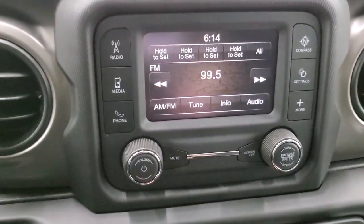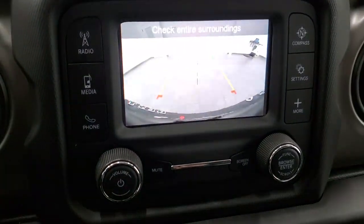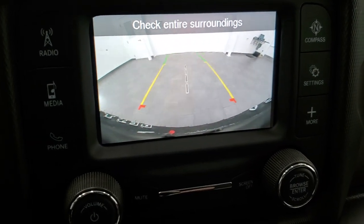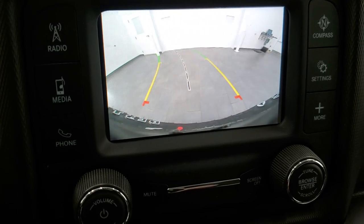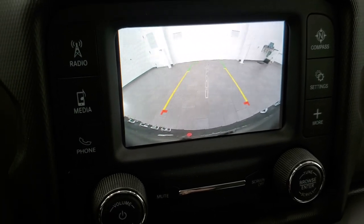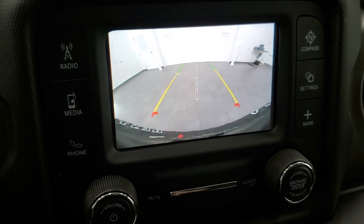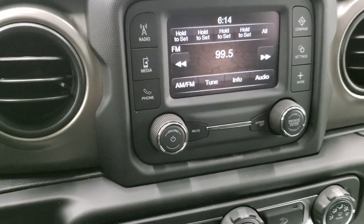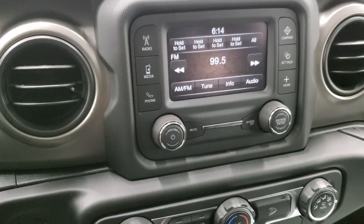Check out that backup camera — those are HD cameras now. These are dynamic grid lines, meaning they're going to turn as you turn the steering wheel. That center line is going to be lined right up with the middle of your vehicle. So if you put a hitch on here, you can get hooked up to your boat, camper, trailer, or whatever you're hauling the first time, every time.